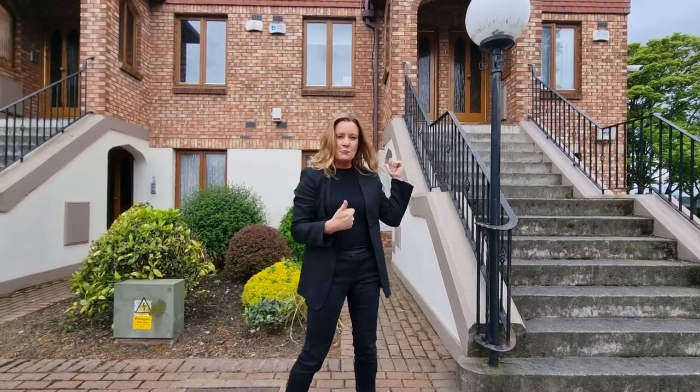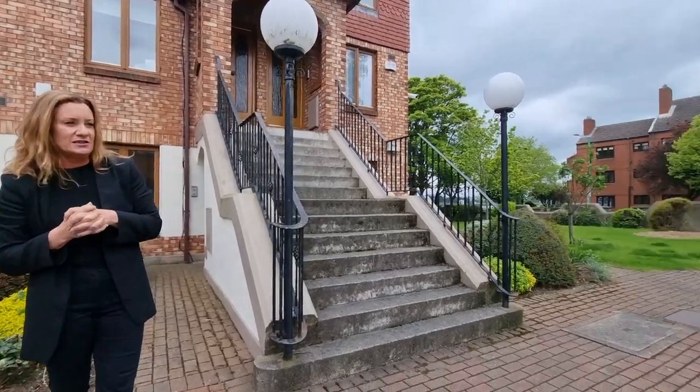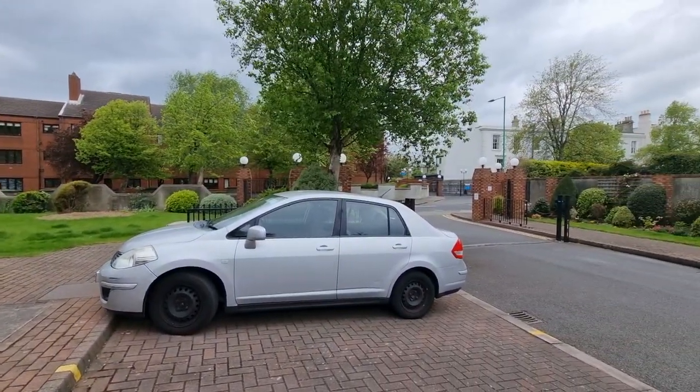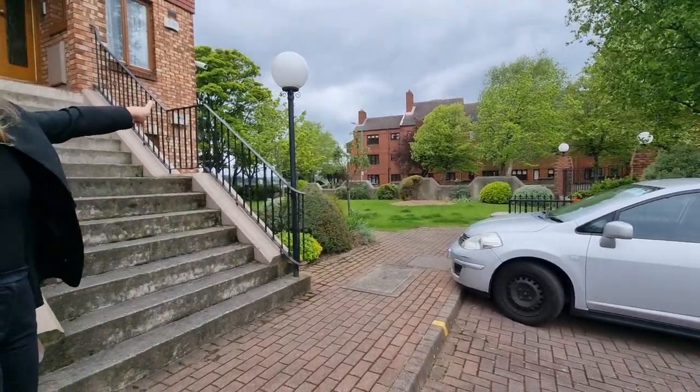Hi, I'm Karen Mulvaney and this one-bed apartment on the ground floor is number four Dainsford on Castle Avenue. If you swing around this way, you can see the gate is currently open, but that is a secure gate — somebody has just literally come in. That is the bottom of Castle Avenue; the seafront is literally behind us here.